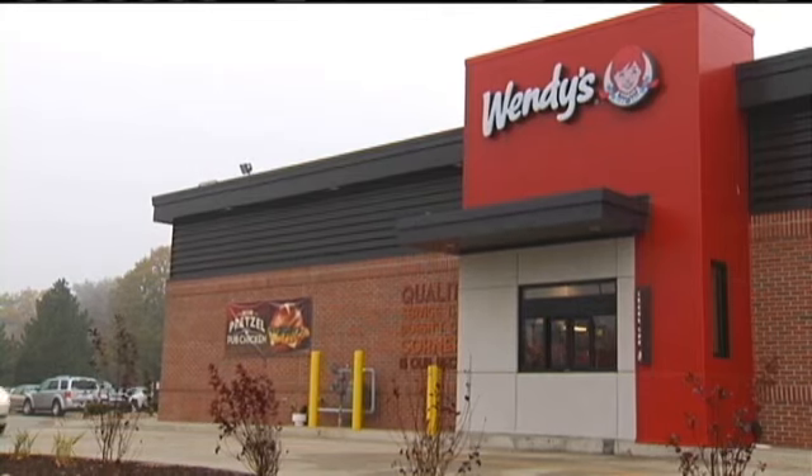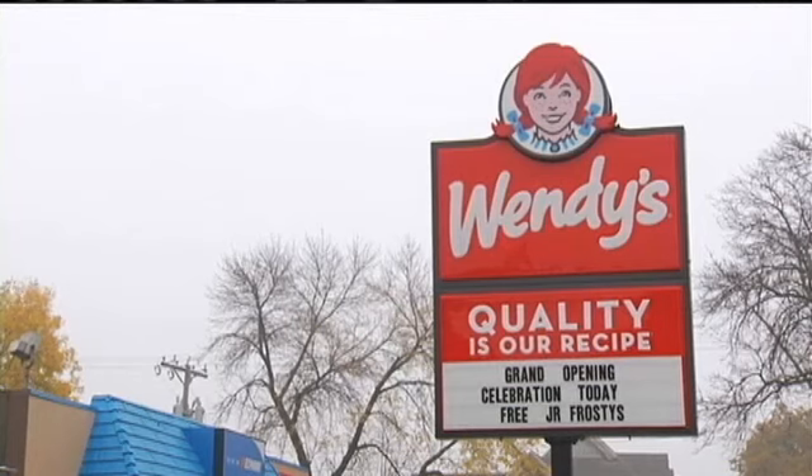Every person who came in between 10 and noon today got a free junior frosty and an opportunity to take a photo with Wendy.